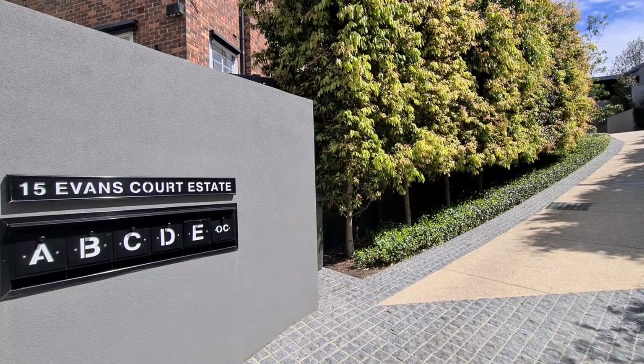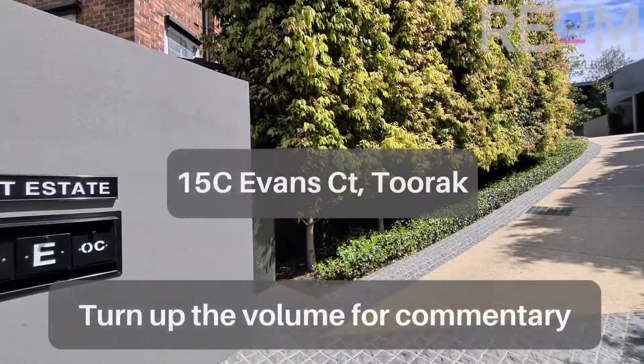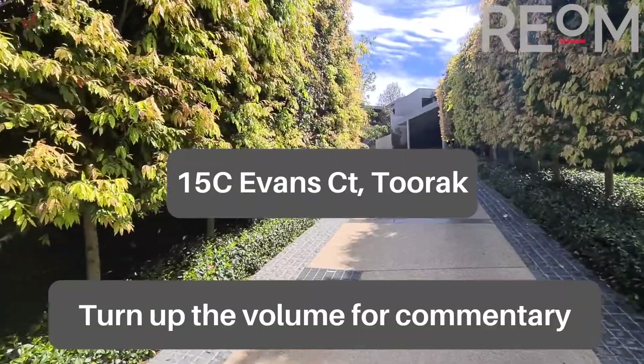Welcome here to 15C Evans Court in Toorak. My name's Rob Gillies. We are Real Estate of Melbourne. Look forward to showing you through this lovely home.